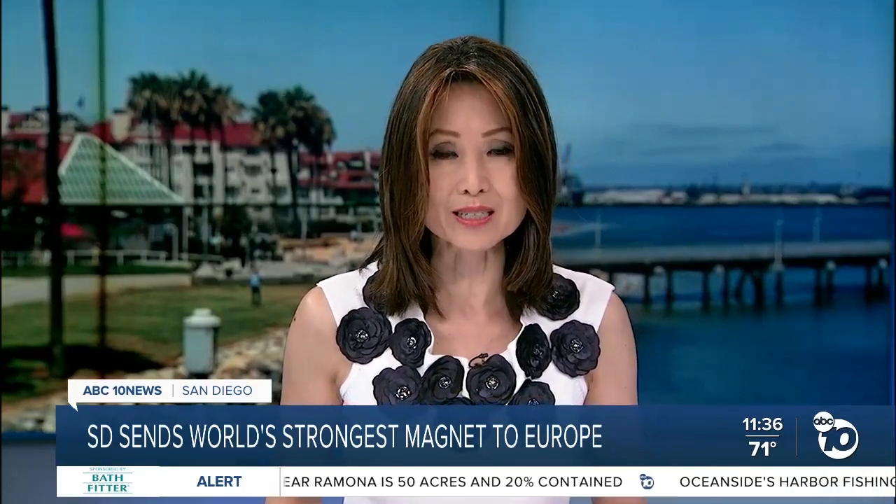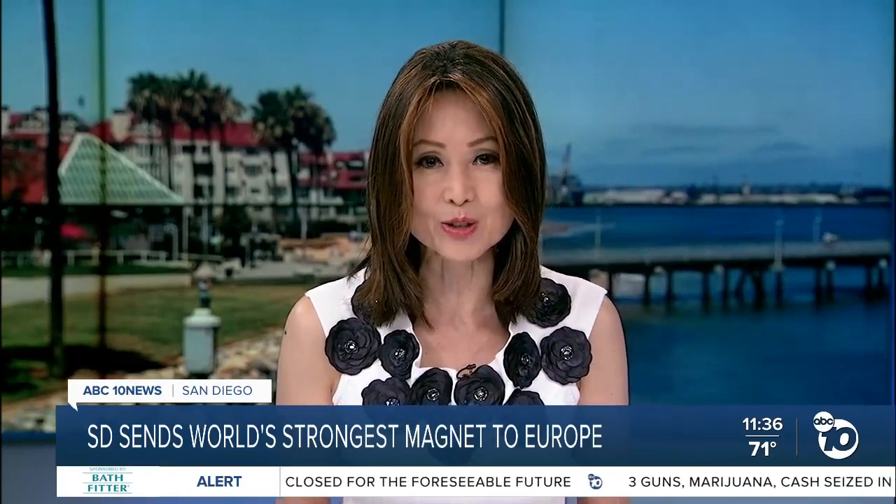The most powerful magnet developed right here in San Diego will start its long journey overseas to Europe tonight. The project is years in the making — the magnet so powerful it can lift an aircraft carrier. Joining us to talk about what went into making it and how it's part of research to recreate the energy of the sun is Director of Engineering at General Atomics, John Smith.